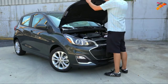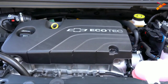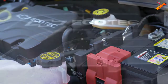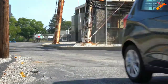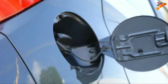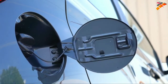Regardless of trim level, the power plant on the Chevy Spark will be the same. Powering this little guy is a 1.4-liter naturally aspirated inline four-cylinder engine putting out 98 horsepower at 6,200 RPM and 94 pound-feet of torque at 4,400 RPM. Power is sent to the front wheels through either a five-speed manual or a CVT. MPG comes in at 29 city / 38 highway for the five-speed, and 30 city / 38 highway for the CVT — a very slight difference.